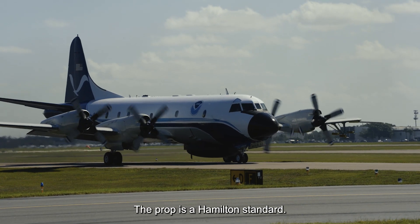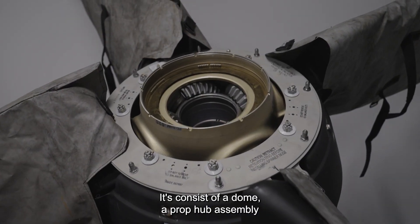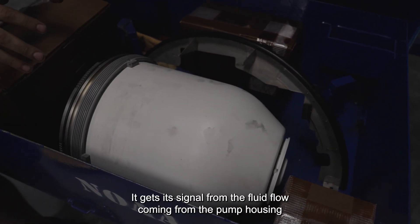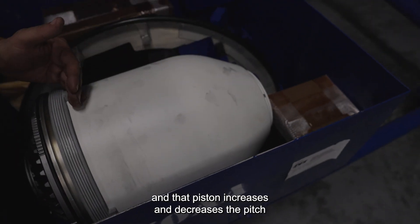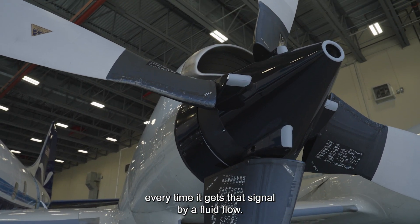The prop is a Hamilton Standard. It consists of a dome, a prop hub assembly, pump housing, and valve housing. The dome is like a piston. It gets a signal from the fluid flow coming from the pump housing, and that piston increases and decreases the pitch every time it gets that signal from the fluid flow.